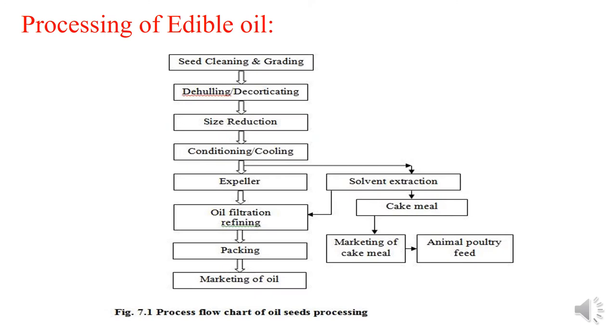Now, the process of edible oil. This flow chart shows the process of the oil seed producing industry. The first step is seed cleaning, then de-cotting or de-hulling, size reduction, conditioning or cooling, expeller pressing, oil filtration, and finally packing and marketing of oil.